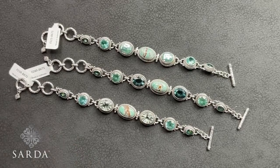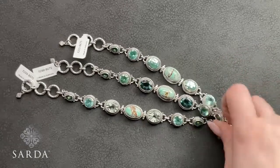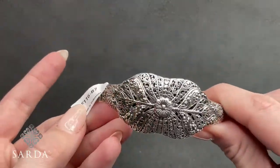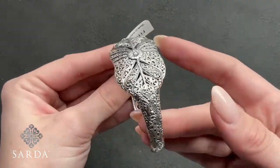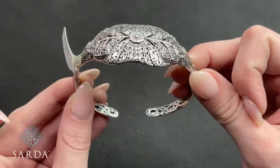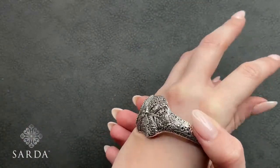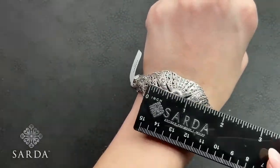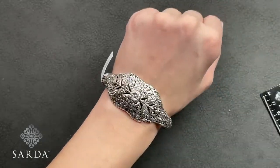By request, re-showing F116 — the Tree of Life oval cuff bracelet. Size 7, fitting a six to seven-inch wrist for $129.99. About an inch on that center piece.